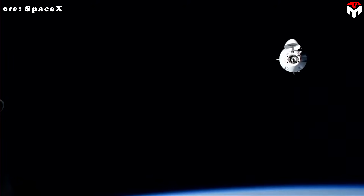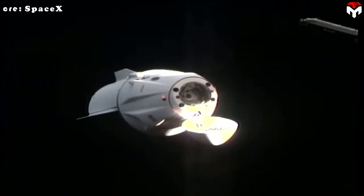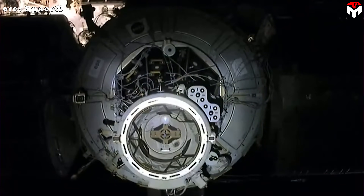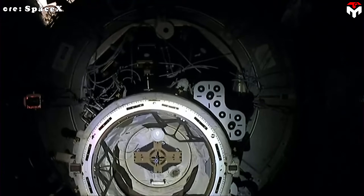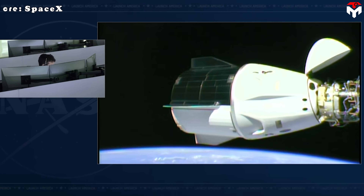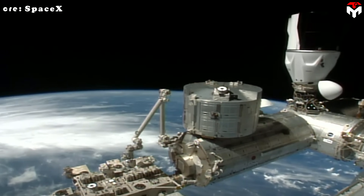Instead of over-engineering with layers of electronics, motors, and software, they went back to the basics, asking what really matters in docking. And the answer led them to an elegantly simple, low-cost, and reliable system. This is the story of how SpaceX used first-principle thinking to reinvent spacecraft docking, and why their approach is changing how we build for space.